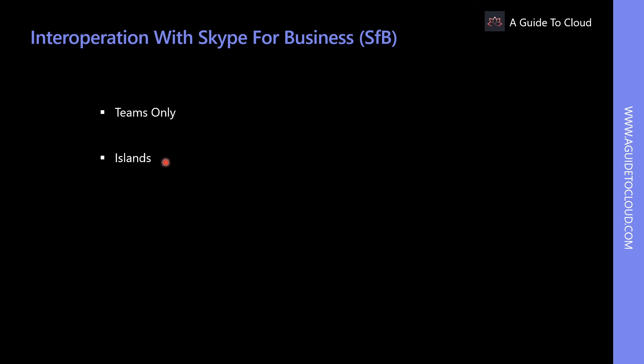In Island mode, for calling and chat you can use either Teams or Skype for Business. For meeting scheduling you can use either application, but for Teams channels you can only use Teams. This allows a single user to evaluate both clients side by side, though chat and calls can land in either client, so users must always run both. In Island mode, messages and calls from outside your organization are delivered to Skype for Business; after upgrading to Teams Only mode, they are delivered to Teams.